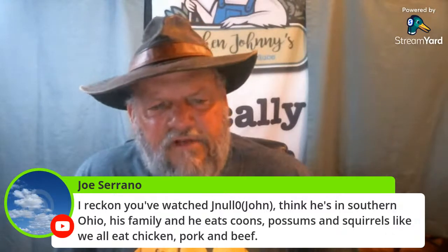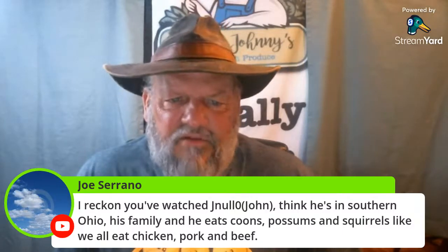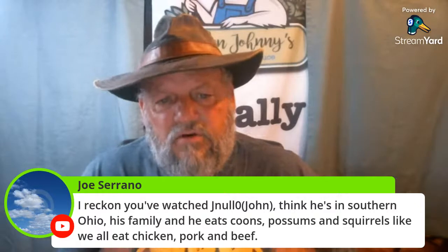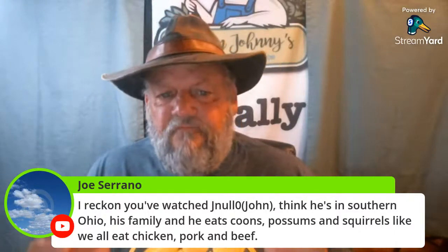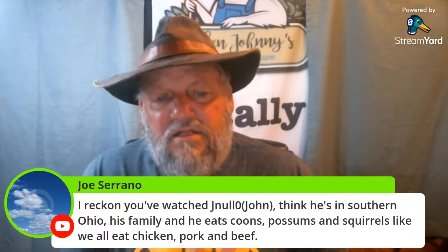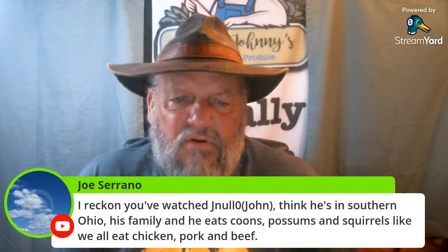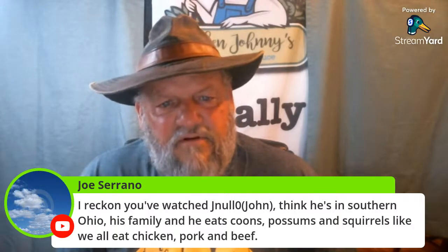I don't think I've ever eaten possum — I tried to clean a possum once and there's just not much on it. I have eaten raccoon though. My mother used to cook squirrel in a crock pot — you'd get six or seven of them, put them in the pot, and they'd cook all day. She'd put them in like mushroom soup or something. Squirrel eats really well, but there's not much meat — mostly the hind legs and a little bit on the back. I kind of quit eating them because it takes longer to clean them than it does to eat them.